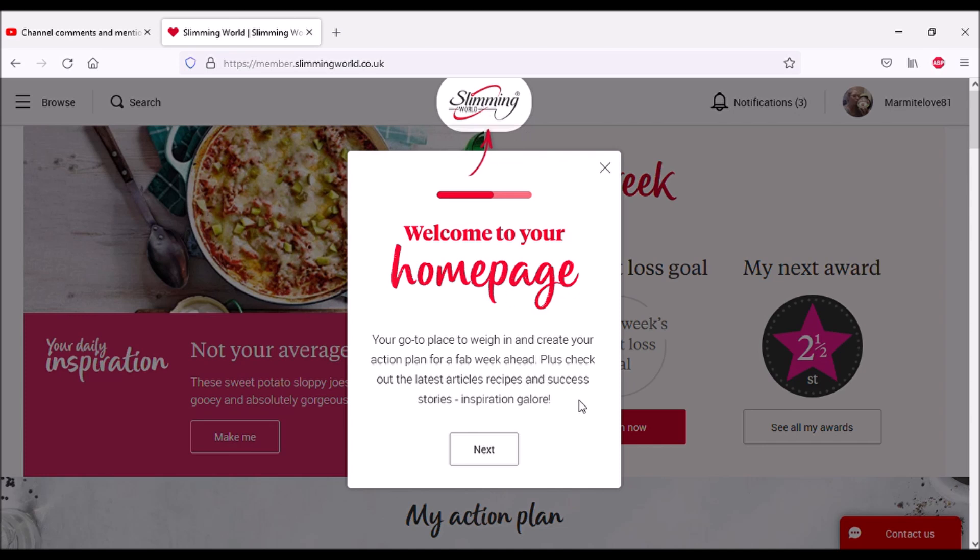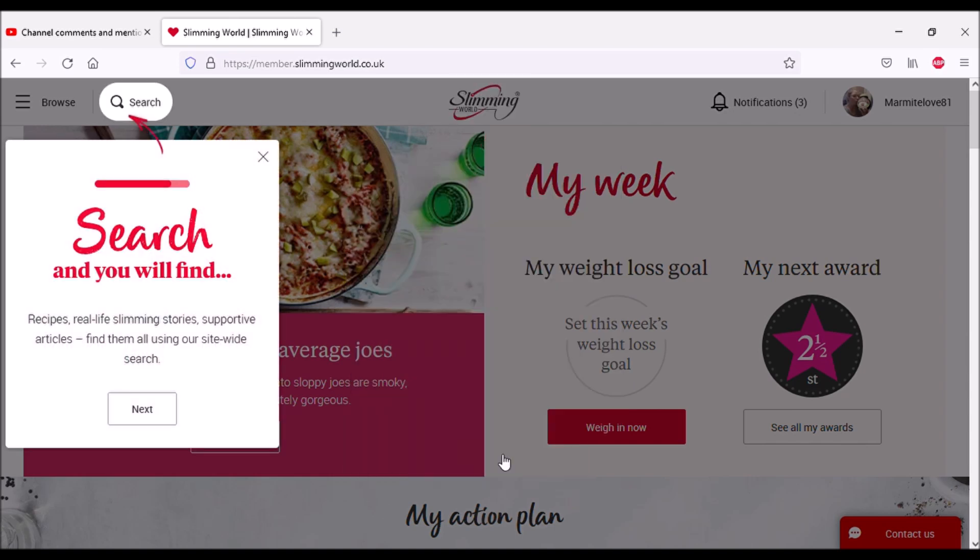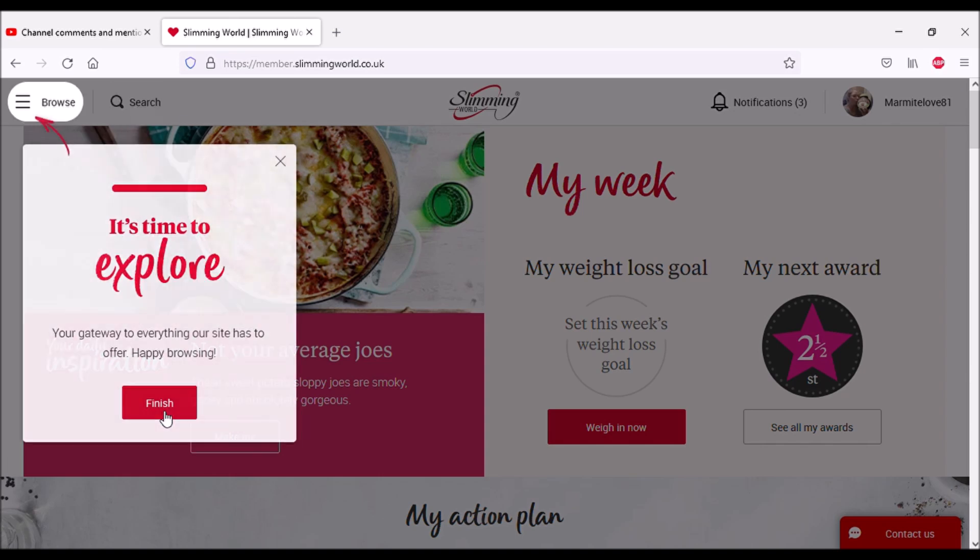When I do enter my weigh-in results I guess I need to click up here — I'm as new to this as you are. Create your action plan for a fab week ahead, we'll have a look at all this in a minute. Check out the latest articles, recipes, and success stories — inspiration galore. Search and you will find recipes, real life slimming stories, supportive articles. Browse is the gateway to everything the site has to offer.